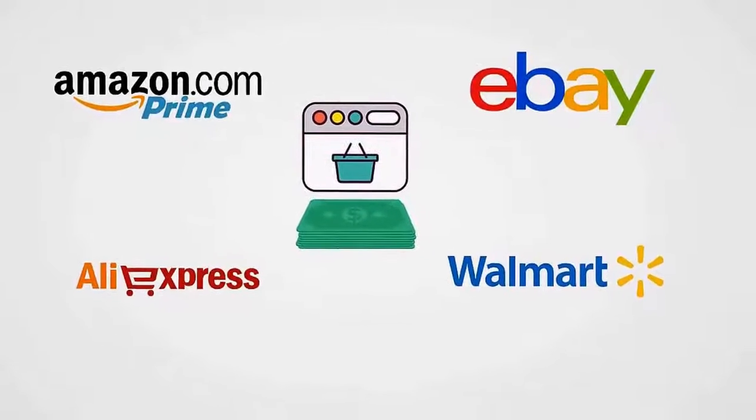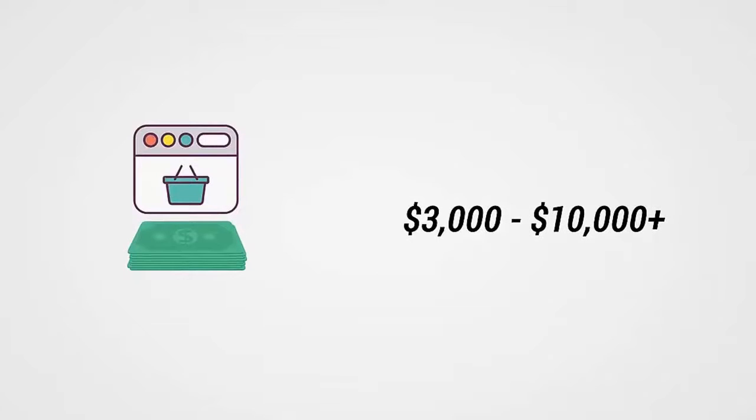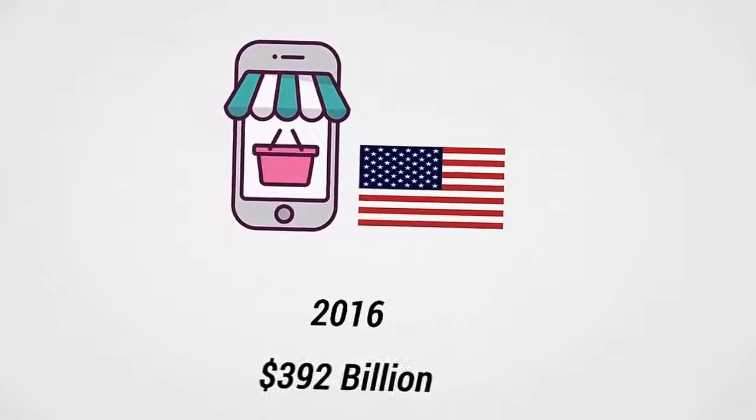There's no question that e-commerce is a massive opportunity to make a lot of money online right now. Many people are making three thousand to over ten thousand dollars their very first month selling physical products online. That's because e-commerce is big and getting bigger — in 2016, e-commerce sales in the U.S. alone are predicted to be more than 392 billion dollars.